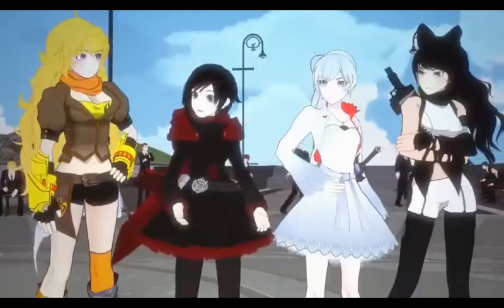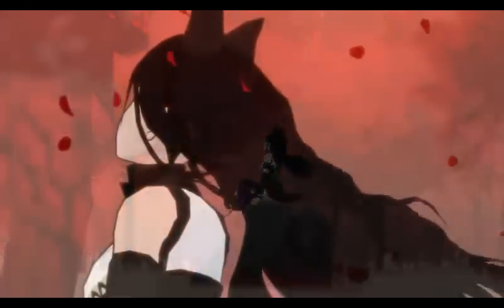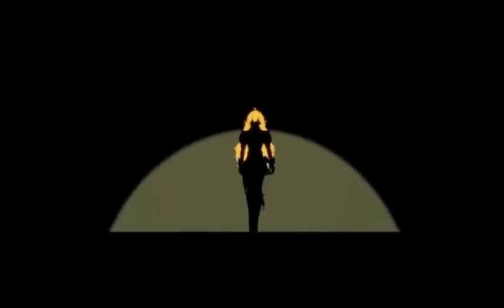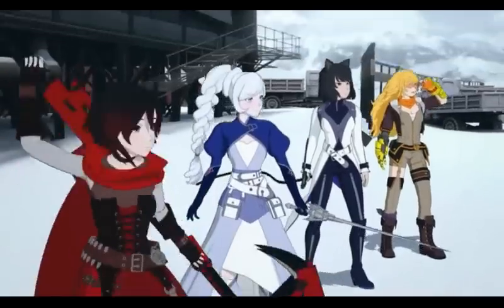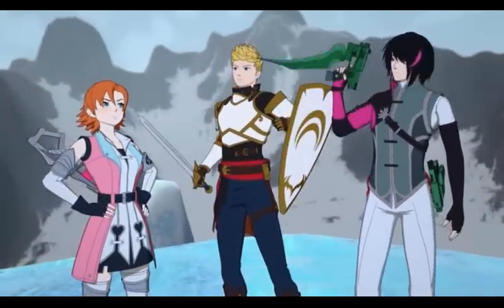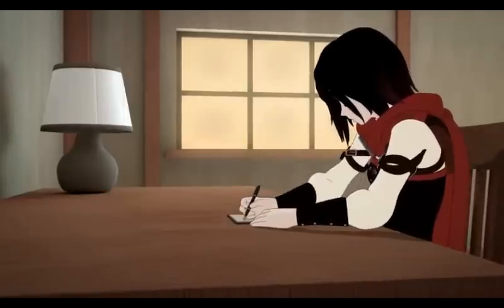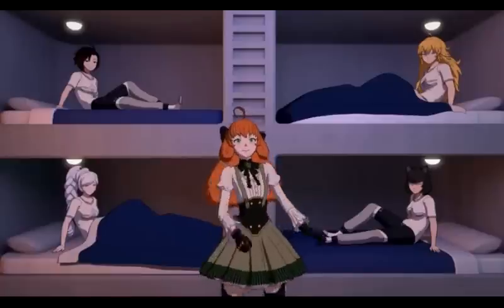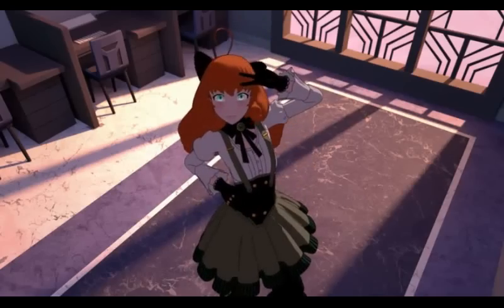I've already talked about why Team Ruby's original looks are so great in a previous video and I don't want to repeat myself too much, but I wanted to bring up their initial impact on me to help explain why I care so much about what clothes these kids put on or how they style their hair. This sort of thing matters for a visual medium, and thinking about Ruby's designs too much has helped me get to where I am today — talking about our hero's newest iterations from Volume 7. So let's shut up about my dumb backstory and get into the real meat of this video: over-analyzing the cast's designs.